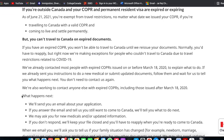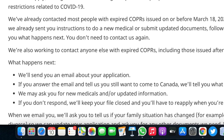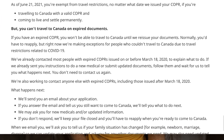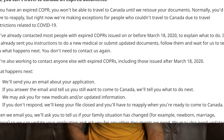First, they have written that they will send you an email about your application. If you respond to that email and tell them you still want to come to Canada, they will tell you what to do next. You will have to respond confirming that yes, you want to travel to Canada. They may ask you for new medicals or updated information. And there is a very important line: if you do not respond, they will keep your file closed and you will have to reapply when you are ready to come to Canada. So please respond to their email.